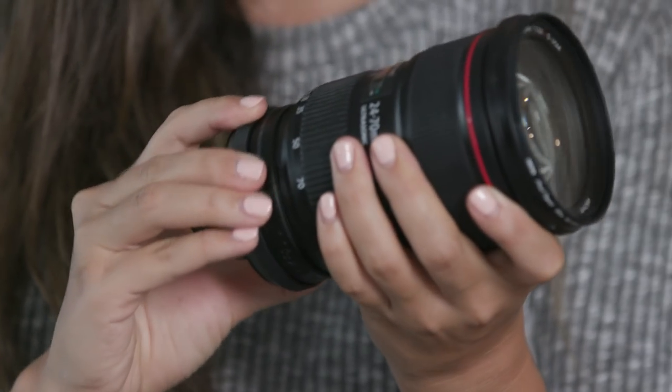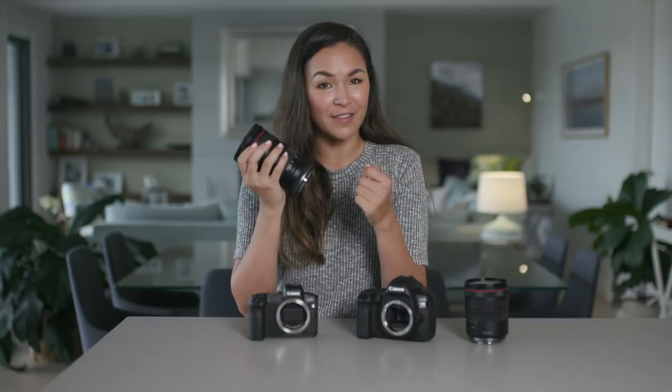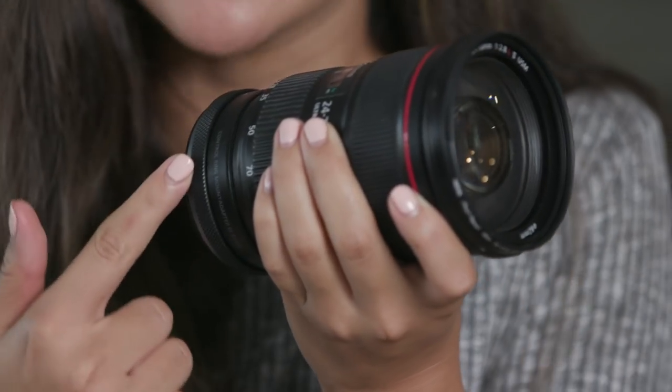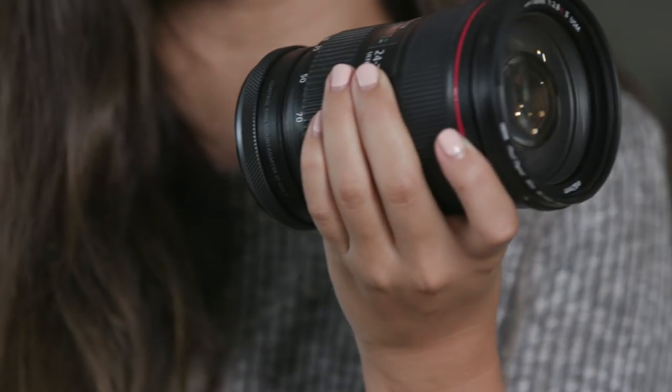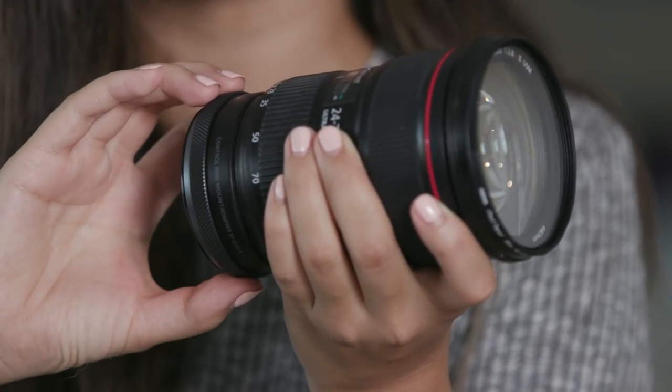The RF lenses are sharper and overall produce better image quality than EF lenses. But before you think you've got to start over with a whole new collection of lenses, Canon have created a lens mount adapter so that you can use all your EF lenses on the EOS R. And if you fall in love with the control ring feature, Canon have added this to the adapter too — so even with your EF lenses, you can still adjust ISO, exposure, or shutter speed with a simple twist of the ring.